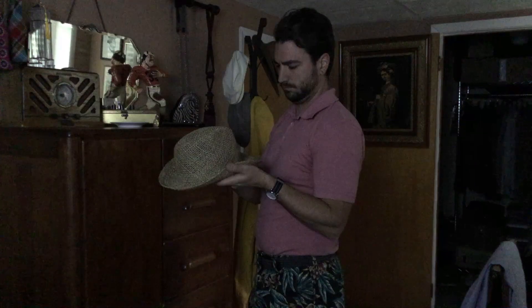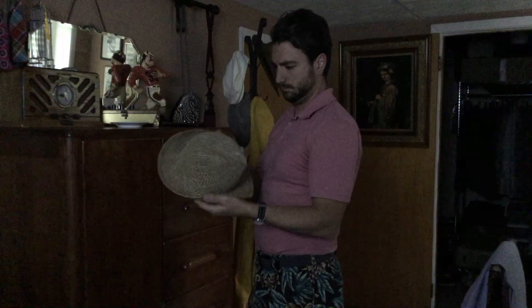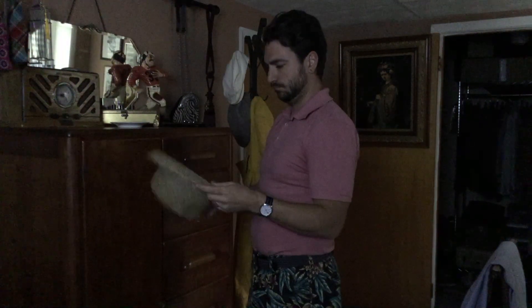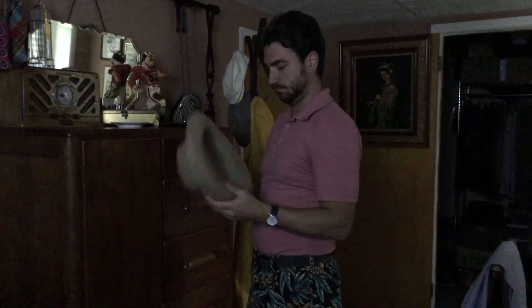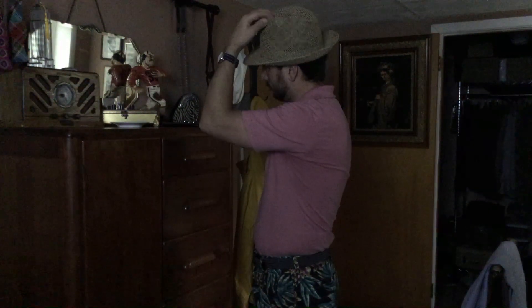A hat. I firmly believe that you aren't truly dressed until you've put on a hat. And with warmer weather here, this straw fedora purchased from a local charity shop is a great way to shield my eyes and keep my head cool in the summer sun.